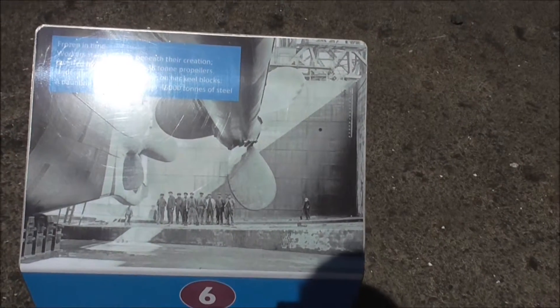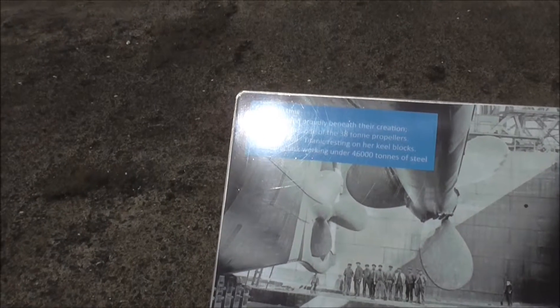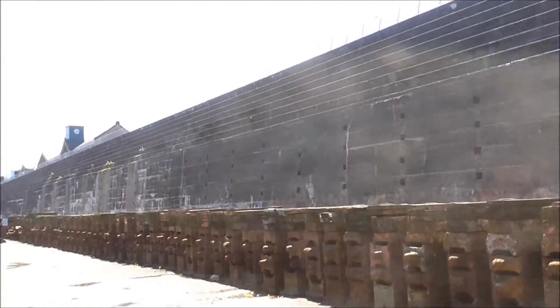And that's not very far from where I was standing back there. These are the keel blocks — to hold the keel up, presumably. Oh dear, I'm a wee bit stupid.